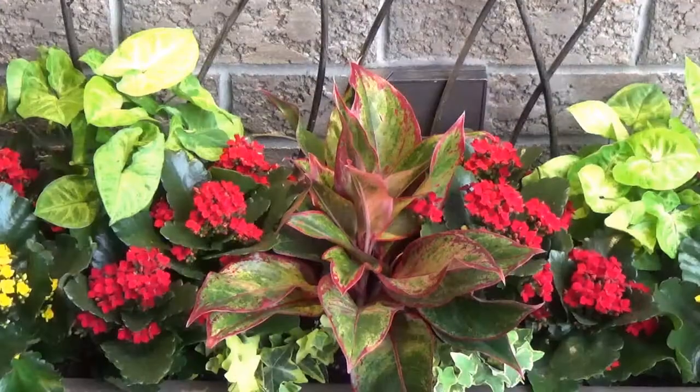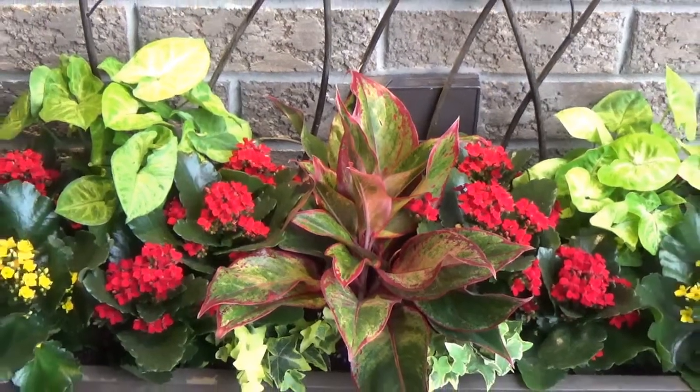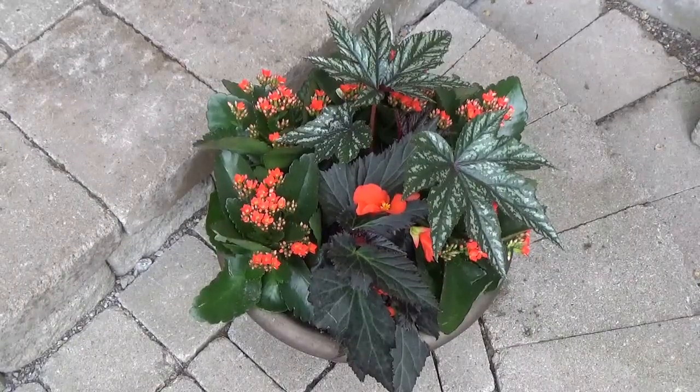In these containers I've chosen to use the vibrant red, which is just so powerful, the beautiful sunshiny yellows, which is just full of color and life, and I've also used the oranges — and I've used them in different ways.